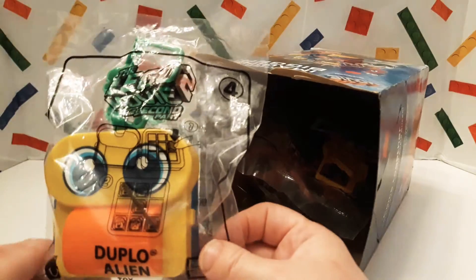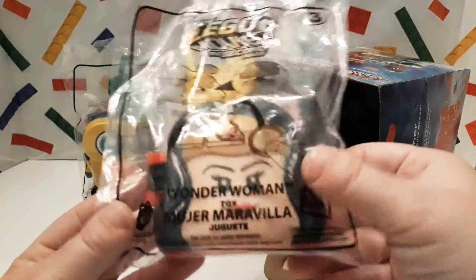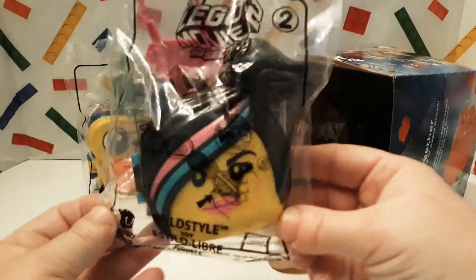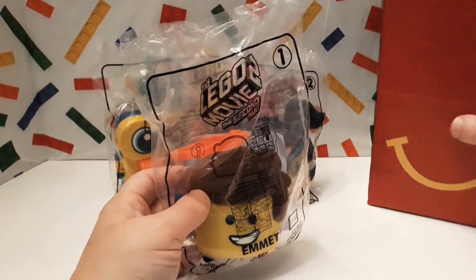Let's take one out and see what it is — show it on the camera. That's number four and it is the Duplo alien. What else is in the box? There we go, it's Wonder Woman — that's number three. What else is in there? You got a case. Are we going backwards in numbers here? Who's that — Wild Style? Her name's also Lucy and she's number two. And what's the last one? There it is — that is Emmett and he's number one.